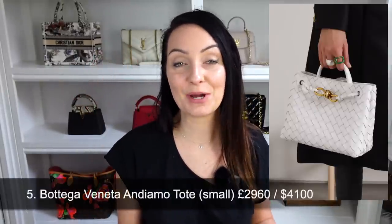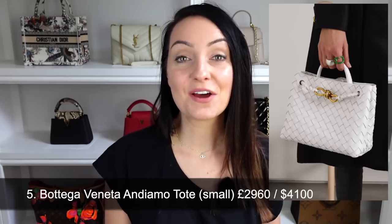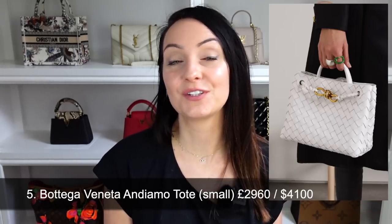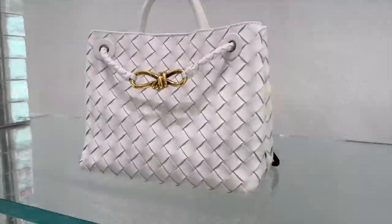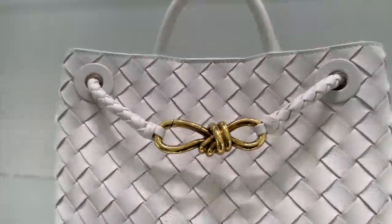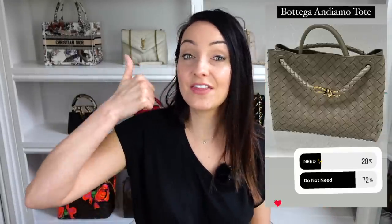Bag number five is another one from Bottega — this is the new Andiamo tote bag. It retails at $4,100 for the small size. I've seen these in person and I actually really like it. It's very understated with no logos anywhere, comes in a variety of colours, and the knot metal detail is gorgeous. However, you guys disagreed: 72% said no and only 28% gave it a thumbs up.